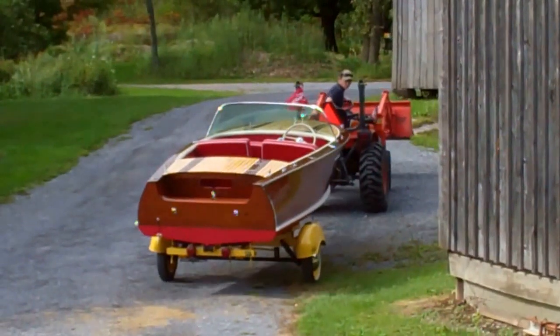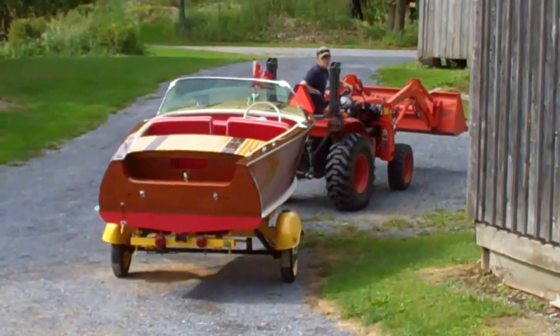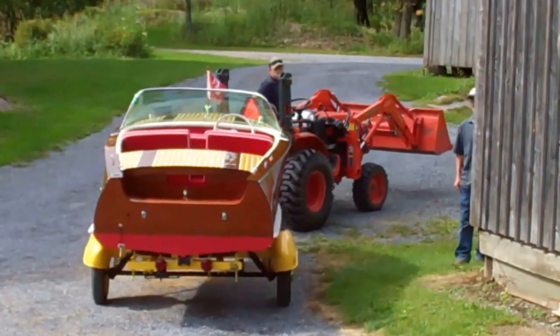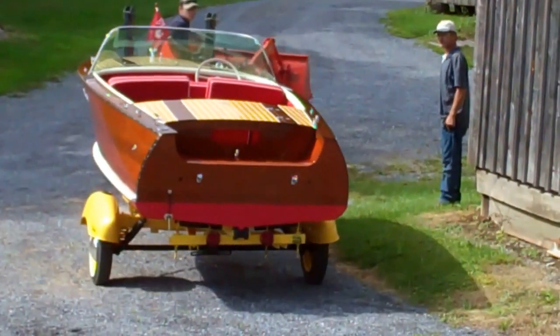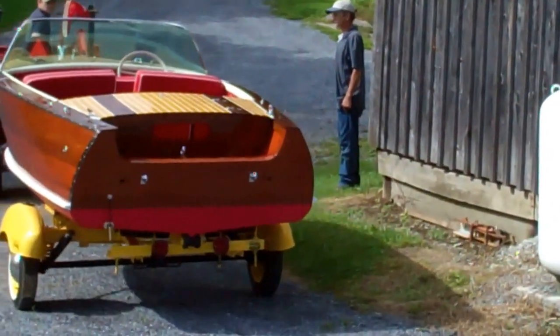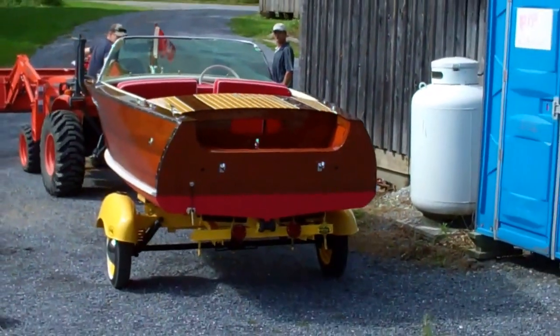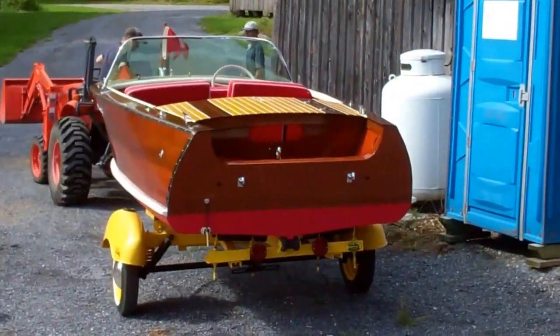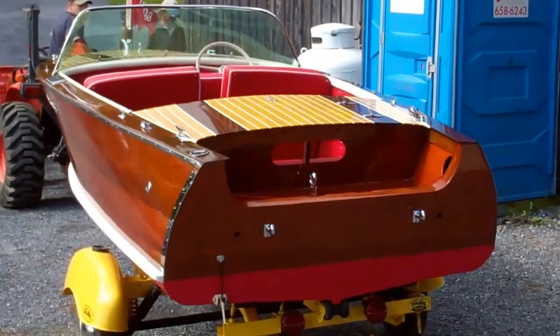The 1955 Palomino made by Century is finished. We've finished the restoration of the hull. We have only to hang the brilliant white and gold Johnson 35 horsepower outboard on her transom, and then it will be time to take her out for her sea trials on Lake Champlain. She came out just beautifully.